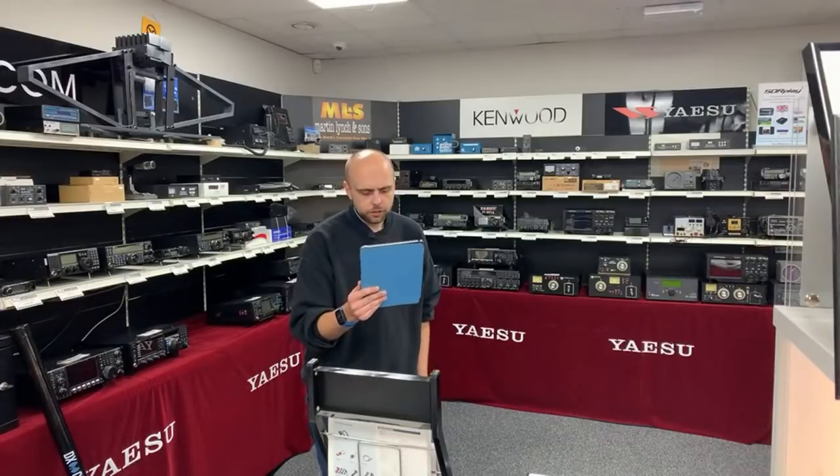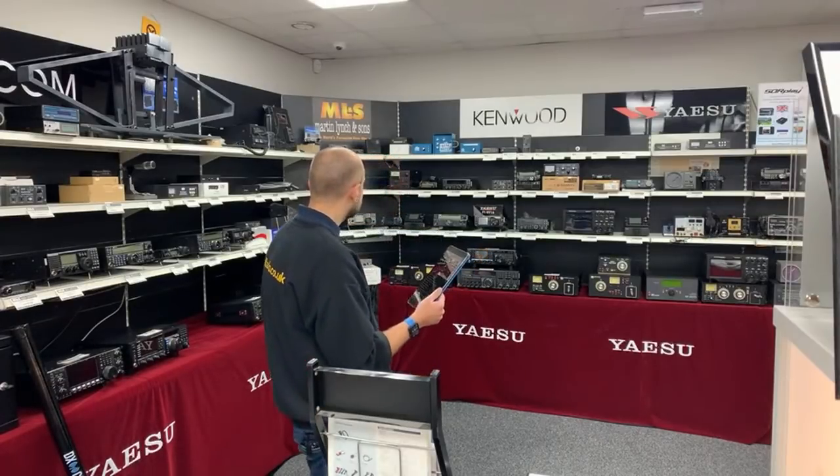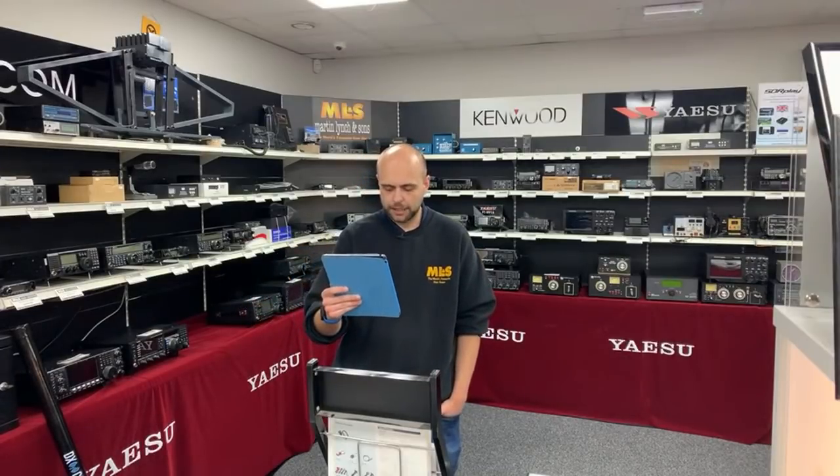We do actually have a used G1000 in our used section — the G1000DXC, in fact never been out of the box apart from being put on the shelf here. So it's supplied in as-new condition. Check the website if you're after a rotator.